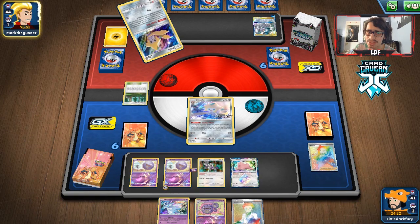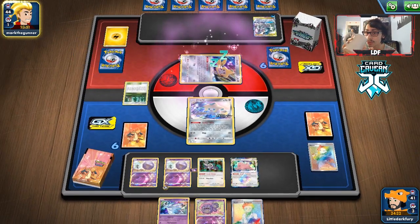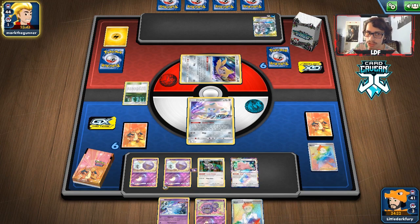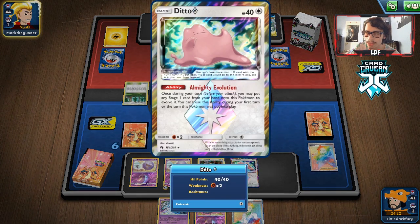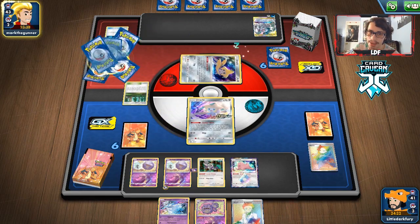We have Nihilego we can put down, or we can save it with Primate Wisdom and put down Wheezing next turn. We should be able to attack and get some damage on that ADP. They will get the Altercreation off though, which is super bad — unless they don't get a Switch here, which they don't get anything off Stellar Wish. But there's no way they don't have the Switch in hand.